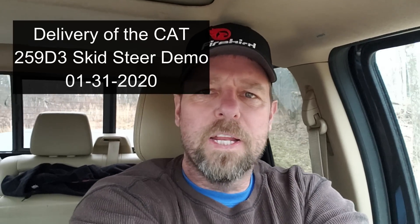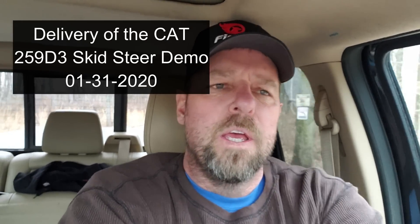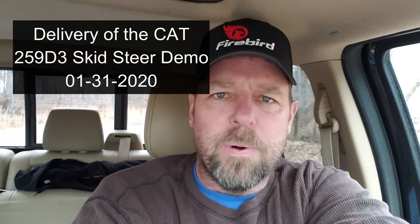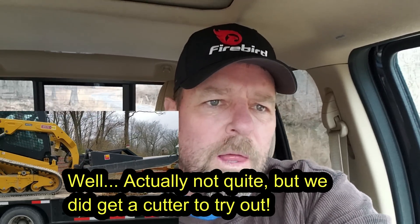Hey guys, Capper here. It's Friday, January 31st, and I'm going out to the front of the property to meet the semi driver who's delivering the demo skid steer — the Cat 259 D3 high flow. I also get a Cat heavy duty cutter with it, rated for up to eight inch material, and it is a high flow cutter.